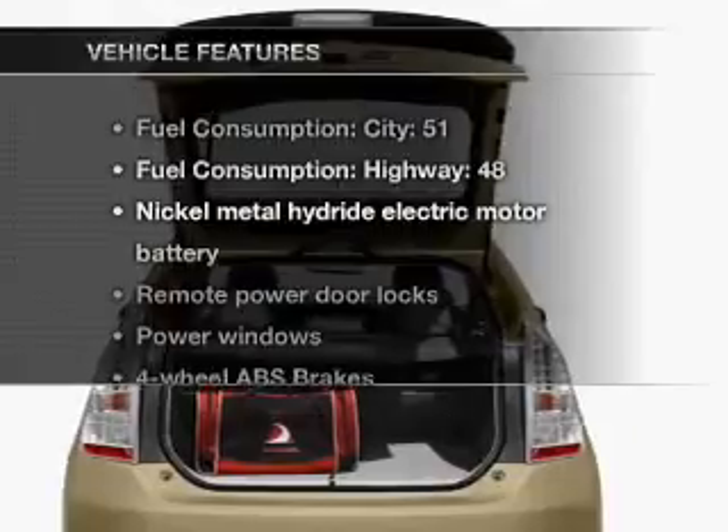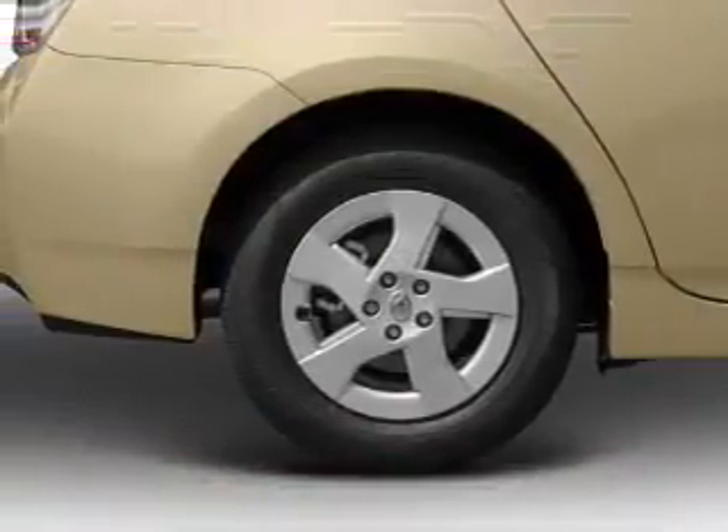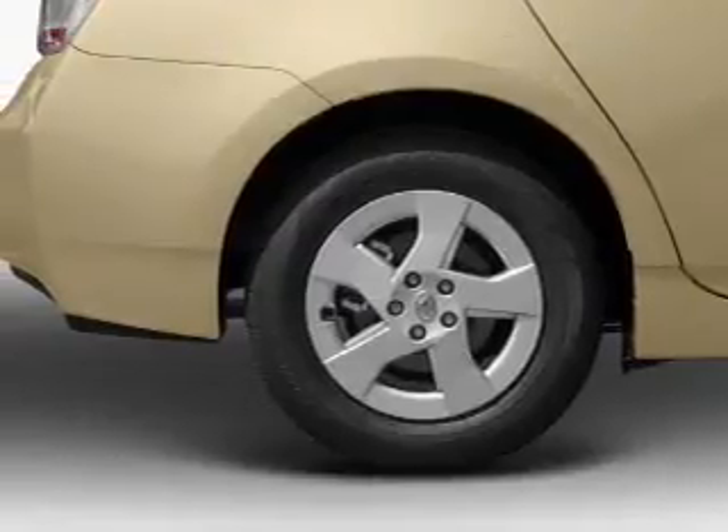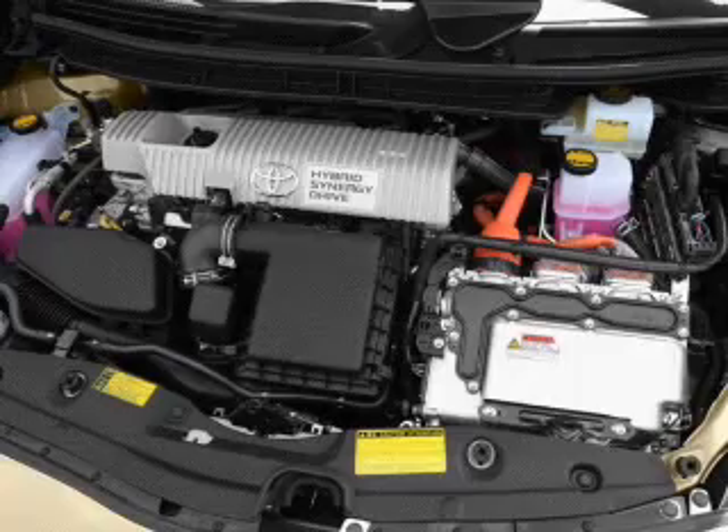And with these notable features, you won't want to miss out on the opportunity to own this amazing ride. Air conditioning, power door locks, power windows, power steering, power mirrors, and an AM-FM stereo with an MP3 player.